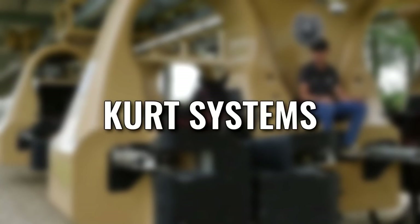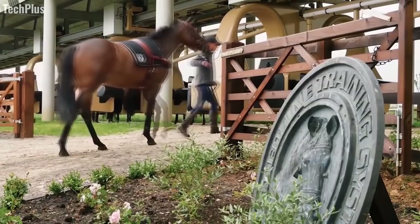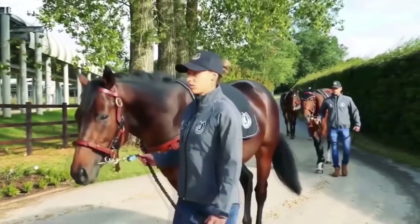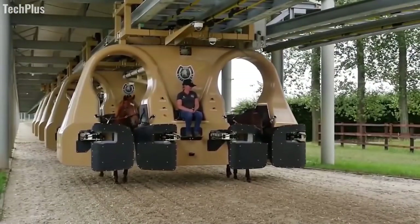Next, check out the Curt System. Curt Systems, from British company Kingwood Stud, is an incredible rail-mounted mechanism that prepares young horses for training while strengthening their musculoskeletal systems. Even when handled by experienced trainers, young horses can experience high injury rates during their early stages of training due to the delicate nature of their developing skeletal structures.